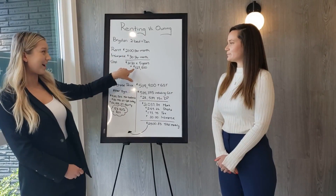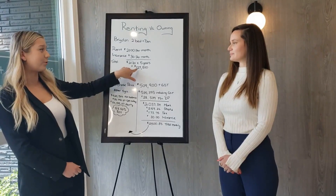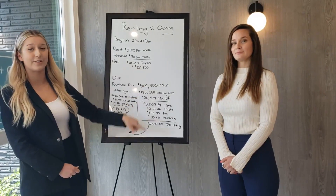So over the course of five years, at the end of it, you will have paid $127,800 to your landlord.